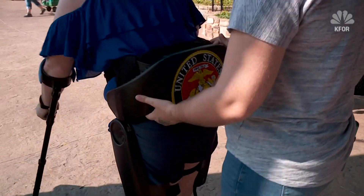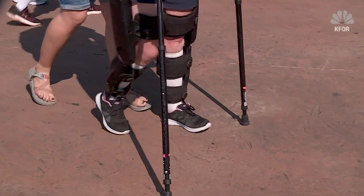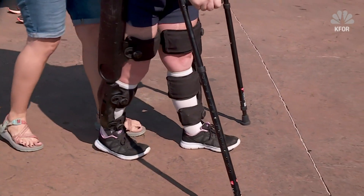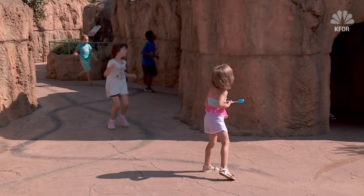Holmes is a marine veteran. She was paralyzed from the waist down in a car accident, and for the last decade she's been confined to a wheelchair. But about a year ago she was told about a special technology that could possibly give her the chance to put her feet on the ground once again.